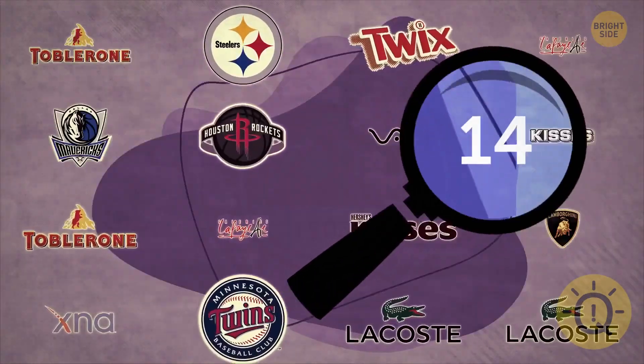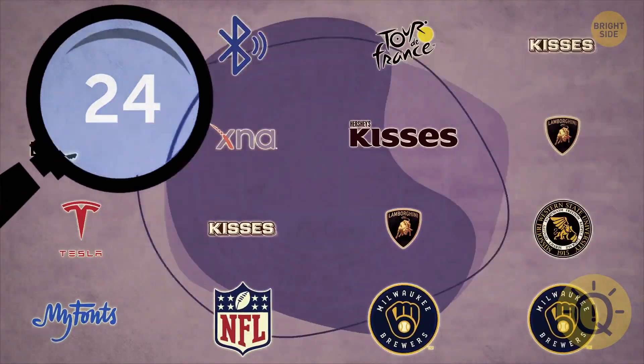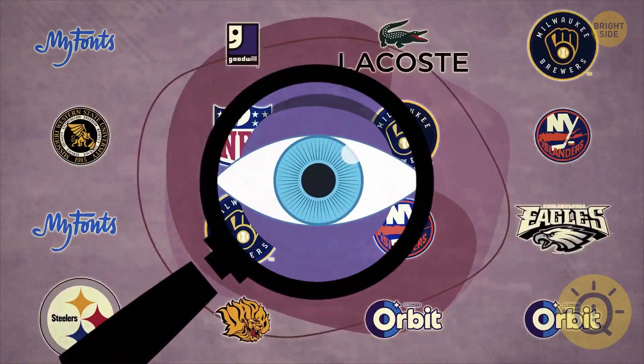How many hidden details did you spot? If you notice the hidden message in more than 30 of these logos, you have the eyes of a super sleuth.